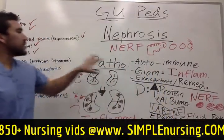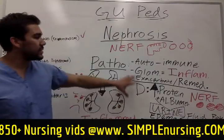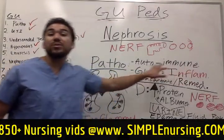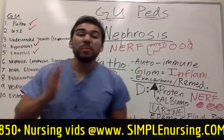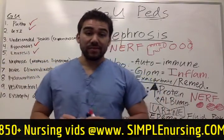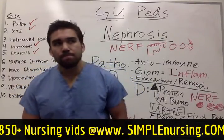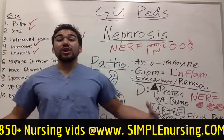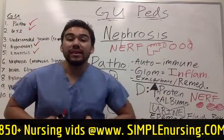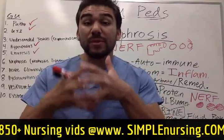So what is nephrotic syndrome? The pathophysiology behind it is that it's an autoimmune disorder — basically meaning your body is attacking itself. It's essentially a genetic thing; we don't know why, it's idiopathic. Your body will attack its own glomeruli, making them more inflamed and more permeable.